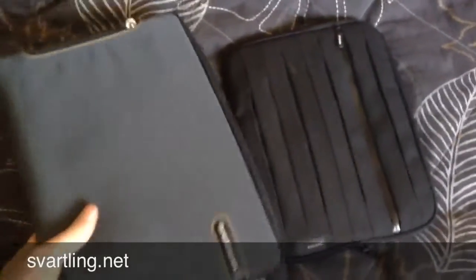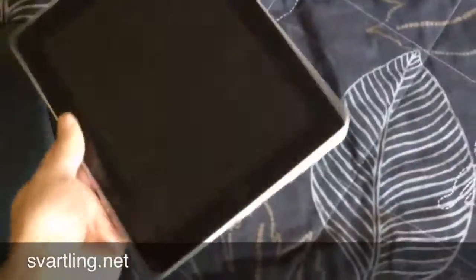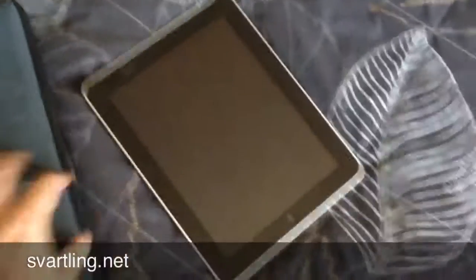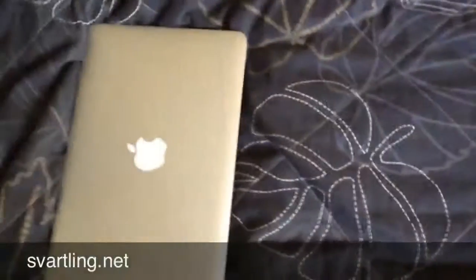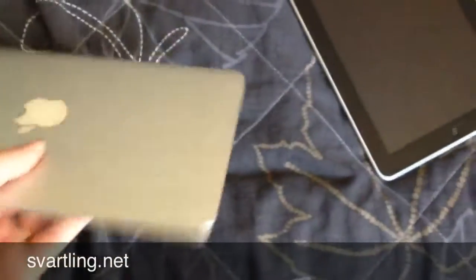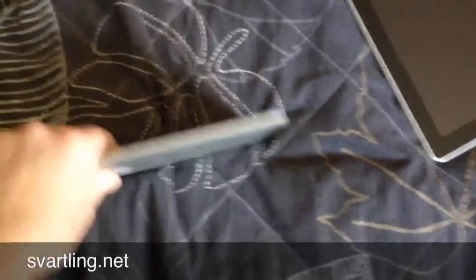The weight is practically identical, no big difference in weight, very easy to carry. The iPad is quite thin. The MacBook Air is quite thin. In fact, even thinner than the iPad.